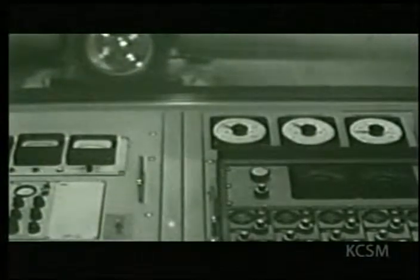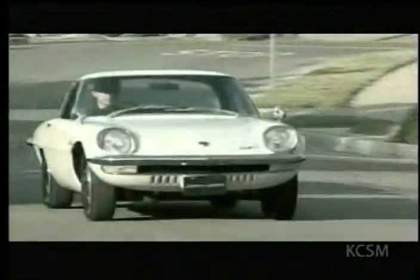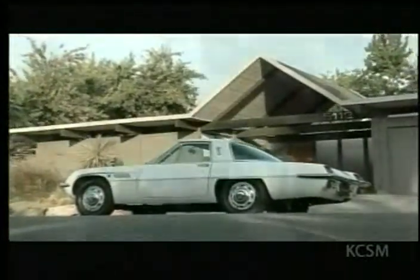In 1967, Mazda introduced the world's first car featuring a twin-rotor rotary engine, the Cosmo Sport 110S. It generated quite a buzz in the Japanese market, but very few made it to the States, so most Americans never saw the curious-looking sports car.